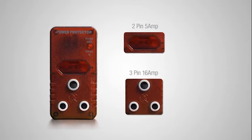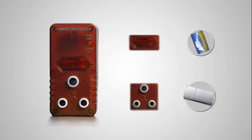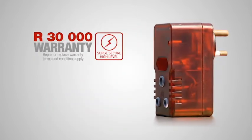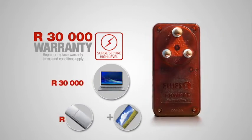The 3-pin 16-amp configuration protects no more than two electrical devices at a time. The surge power protector comes with a repair or replace policy. This policy will pay up to an accumulative 20,000 Rand per single or split over two devices.